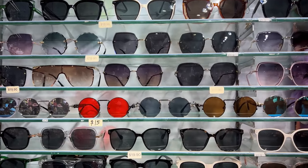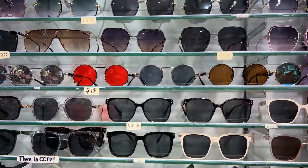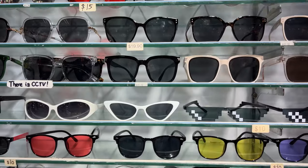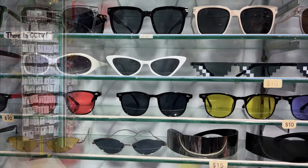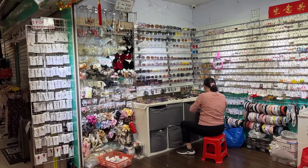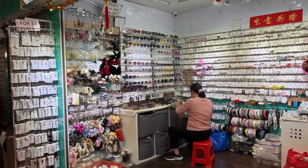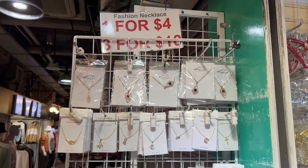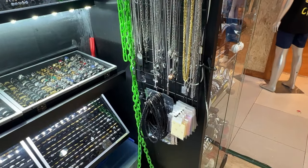You can also pick up sunglasses — available in many different styles and colors — priced between 10 to 20 Singapore dollars. There are also fashion accessories on sale such as hair bands, scrunchies, hair clips, and artificial jewelry like necklaces in the 4 to 15 Singapore dollars range, as well as a variety of earrings.